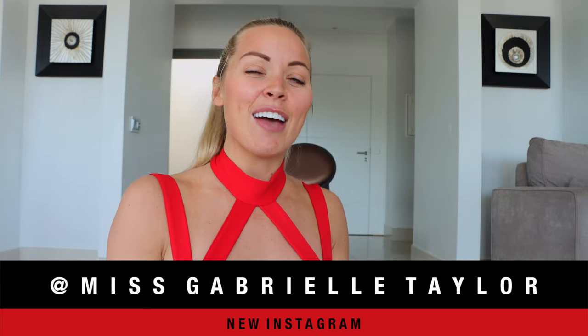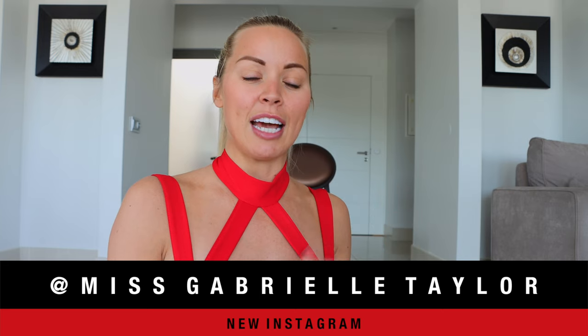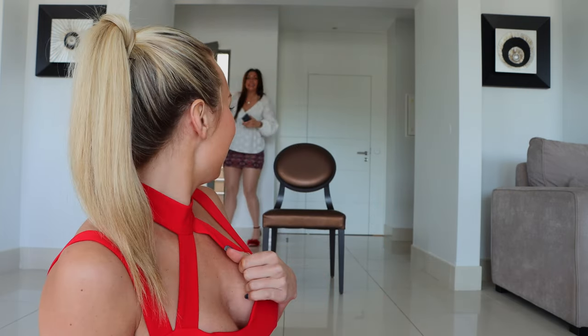Hello everybody, welcome back to the Gabrielle Taylor YouTube channel. I'm taking it very old school today. New location again today, but I've not moved here — don't worry, it's just a different location. When I used to live in my old house, I used to do a video where I'd show you seven days worth of Instagram pictures, and that is what I'm going to bring to you today. Victoria is here too and we are both taking our Instagram pictures.